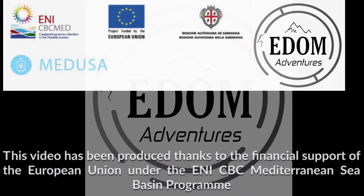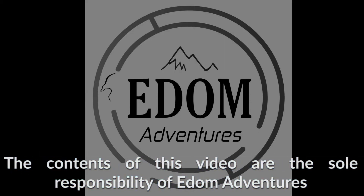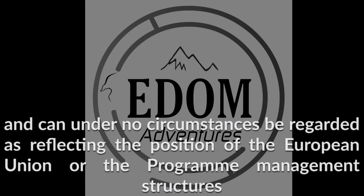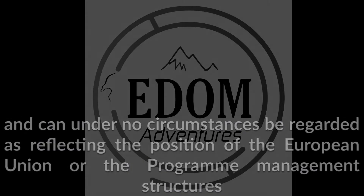This video has been produced thanks to the financial support of the European Union under the ENPI CBC Mediterranean Sea Basin Program. The contents of this video are the sole responsibility of Edom Adventures, and can under no circumstances be regarded as reflecting the position of the European Union or the Program Management Structures.